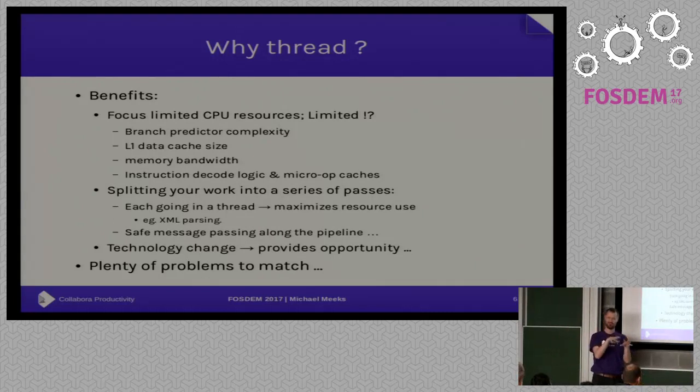The more code the processor has to decode and turn into micro-ops and cache, the less effective that cache is. The ideal is to have lots of very small tight loops doing one thing and handing work on. We've already made it possible to load certain Excel sheets faster than Excel using their own file format — something we can build on and expand to many other areas.